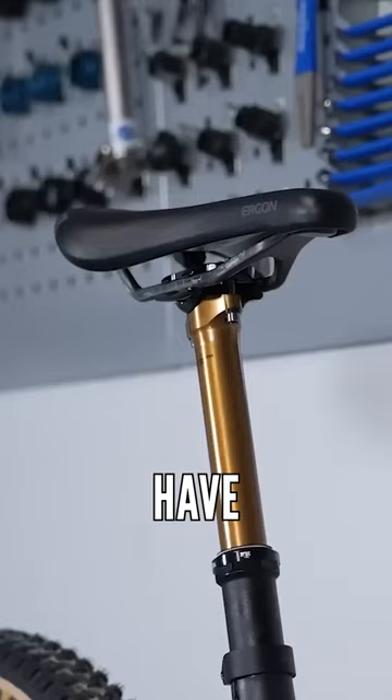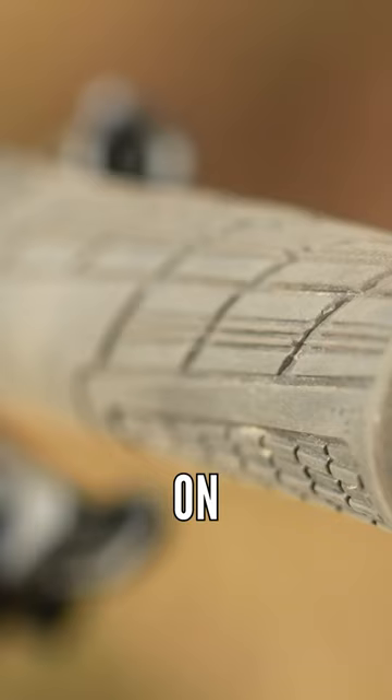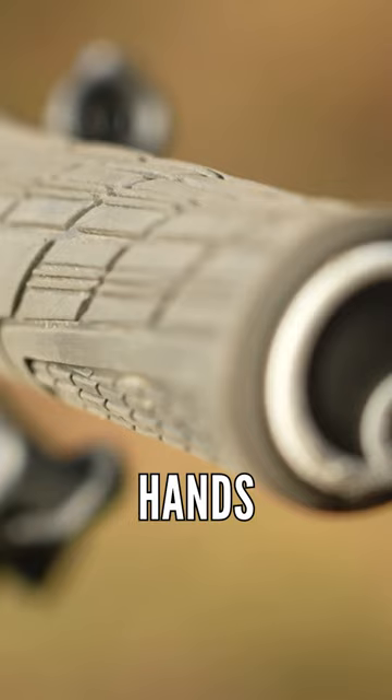Now, all of these things can be bought aftermarket. For example, I've bought the slim fit on my Ergon grips to fit my smaller hands, and I do often change the cranks on my bike to 165. The most important thing, I think, is the saddle.